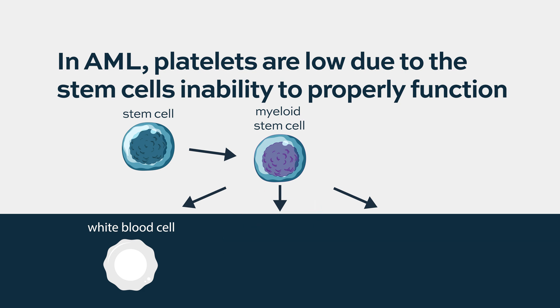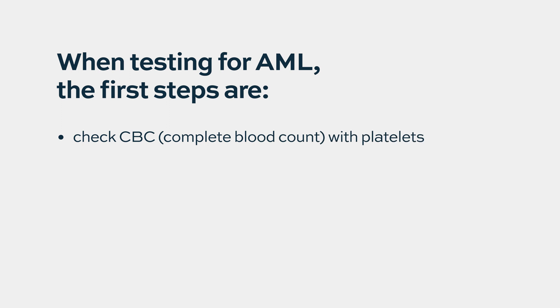Some patients have very high white count and some patients have very low white count. After all these years, this is not fully understood — what regulates it. So the first thing we do is a CBC, a complete blood count with platelets.